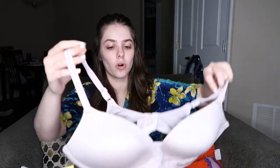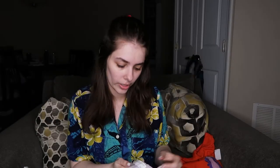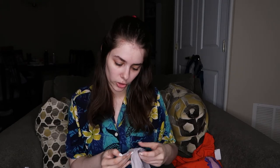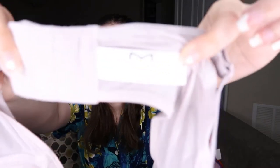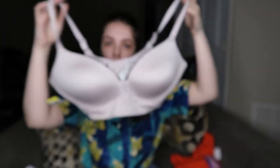This is a bra I found for reselling. It's one of those bras that doesn't have an underwire, but it kind of supports itself so it doesn't really need one. The brand is Maidenform — I'd never heard of that brand, so I wanted to try it out. It's a 38C, which I figured is probably a good size to pick up.